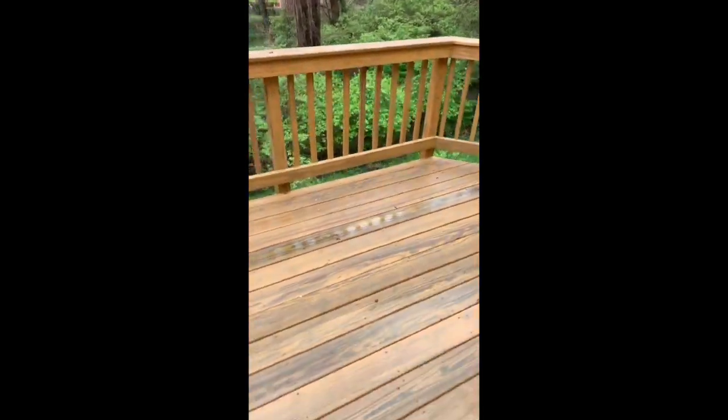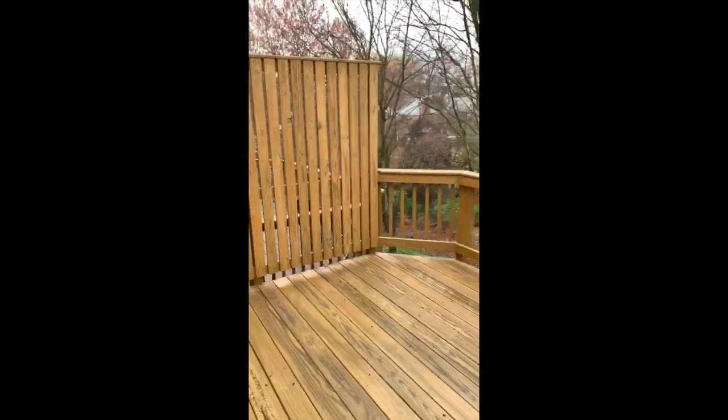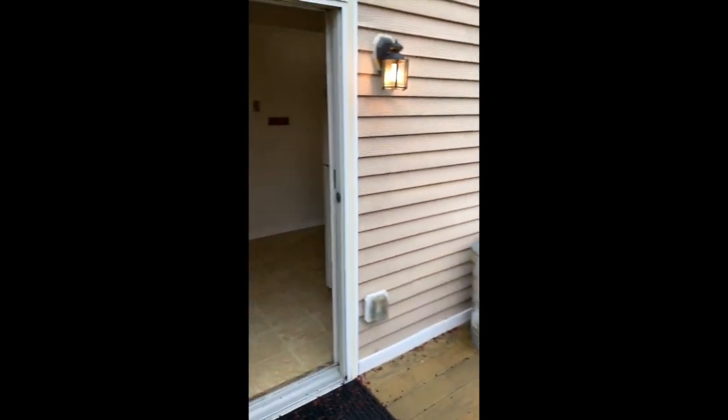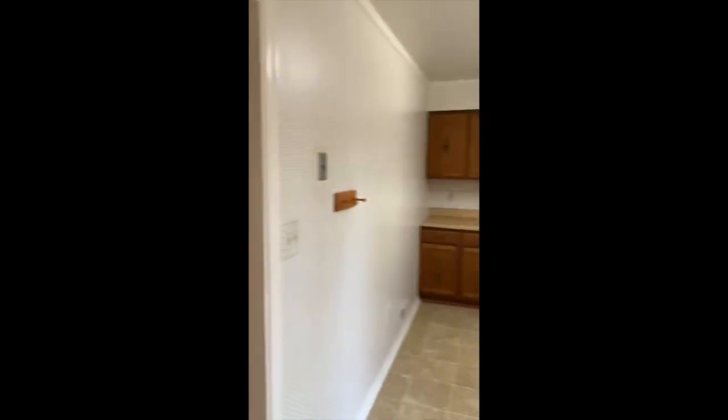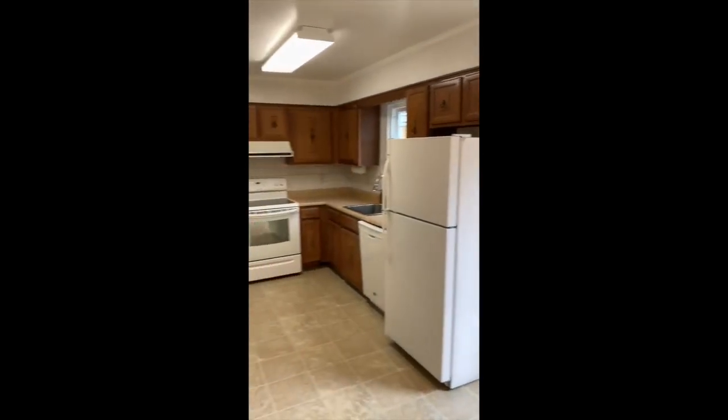The deck that was just redone is totally solid. It leads right back into the sunny kitchen. There's space for a big table, actually. Just a really nice, clean, neutral palette. You can do whatever you want in here to make it your own.